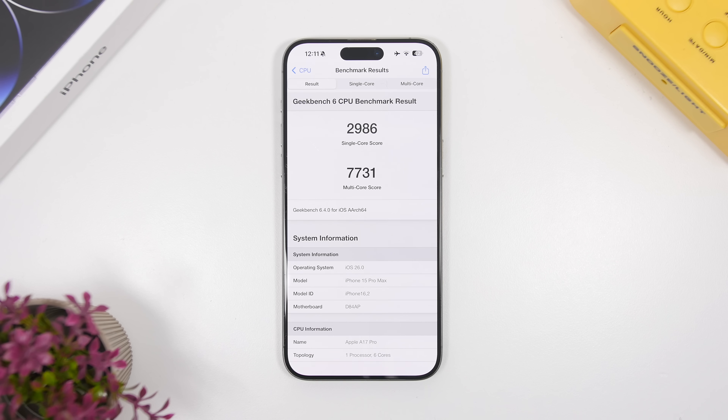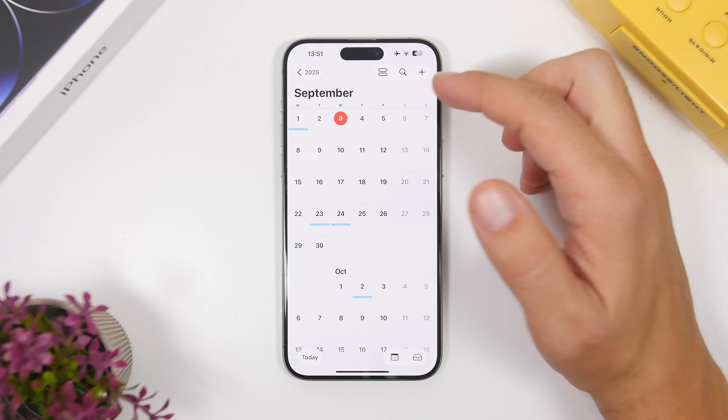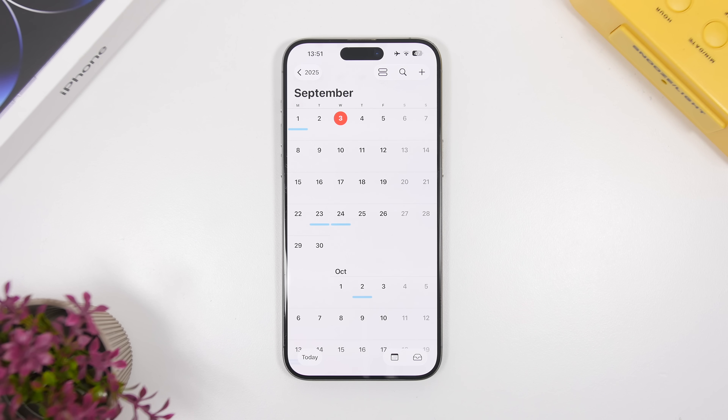So what's next? We're getting the RC, and September 9th will be the day Apple reveals the new iPhones. That day, we should get the RC version of iOS 26 released to devs and most likely to public testers as well. Then September 15th will be the date iOS 26 gets released to the public.